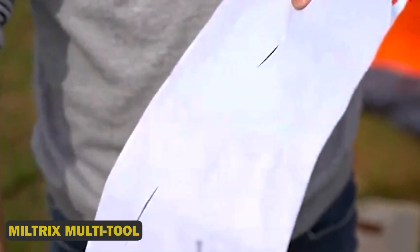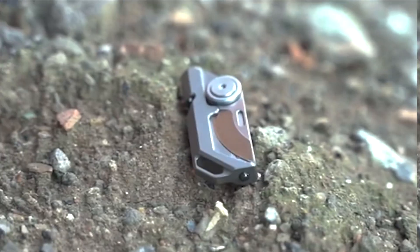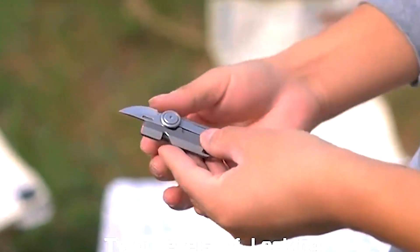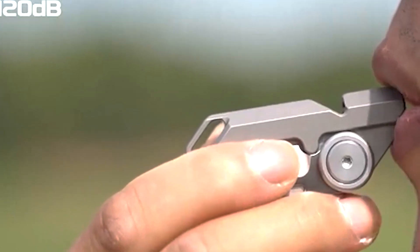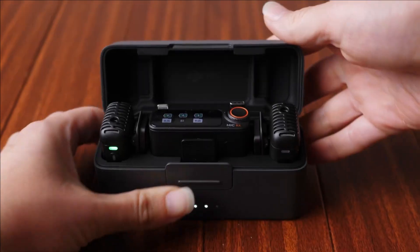4. Miltricks Multi-tool. This ultimate utility gadget is a Swiss Army knife on steroids, packing an astonishing 22 tools into one sleek and sturdy device. From pliers and screwdrivers to wire cutters and bottle openers, the Miltricks Multi-tool has got you covered for any task or emergency.